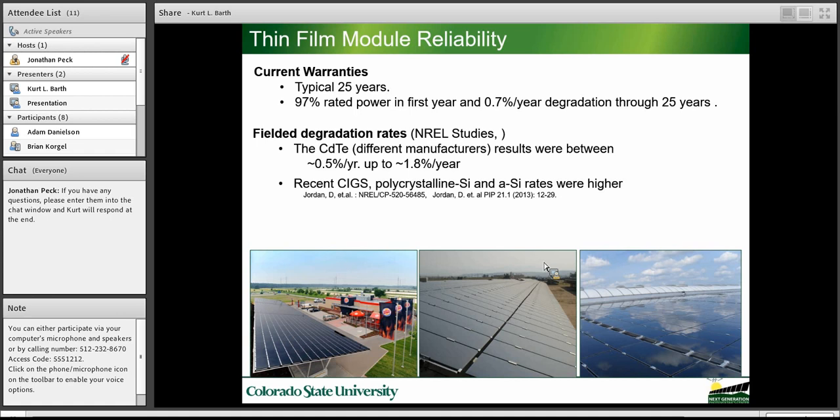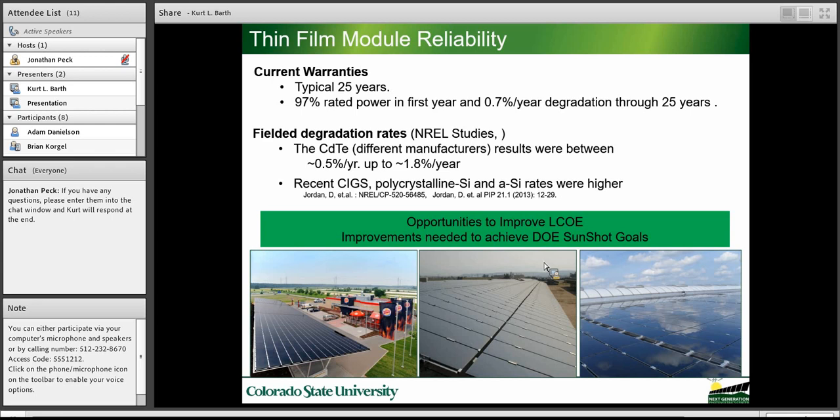Thin-film module reliability is not yet able to achieve a 50-year lifetime or 0.2% degradation rate. Typical module warranties are 25 years with 97% power in the first year and 0.7% degradation through 25 years. NREL studies of fielded modules from a variety of manufacturers have shown degradation rates of 0.5% to 1.8% per year, with CIGs and amorphous silicon being even higher. We're nowhere near the level needed to really make a significant impact on LCOE, so improvements are needed.